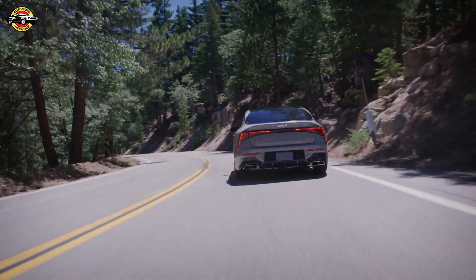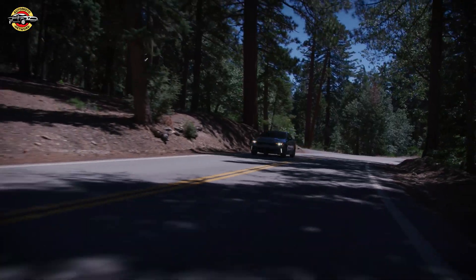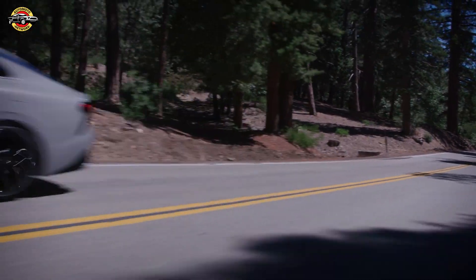The 2025 Kia K5 will be arriving soon at Kia dealerships in the second quarter of 2025. Don't miss your chance to experience automotive excellence first hand.